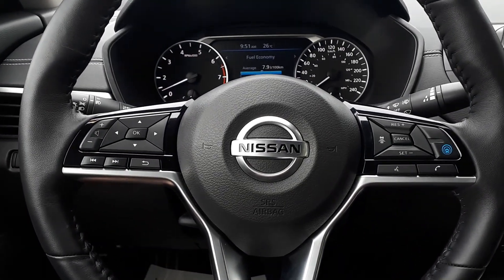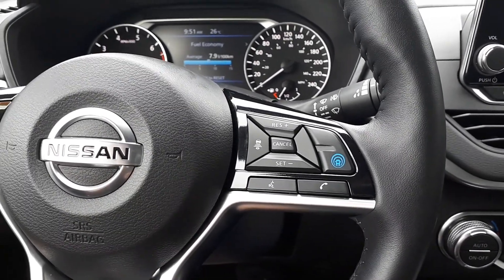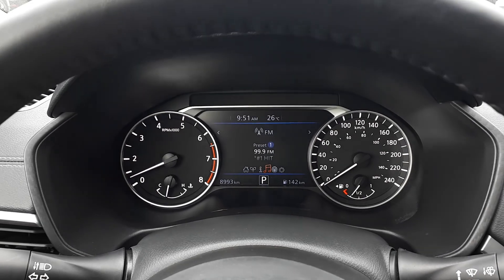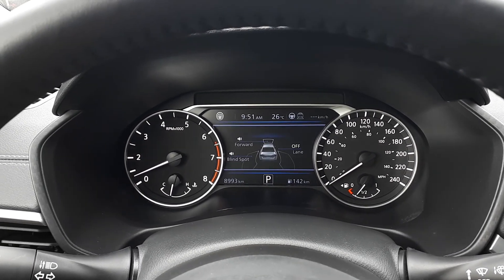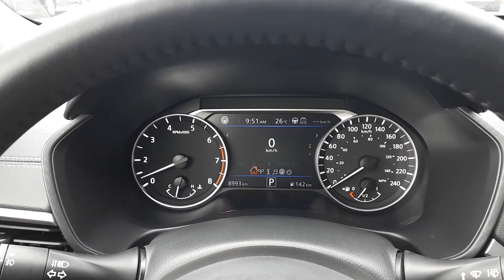This vehicle also has steering wheel audio, Bluetooth, and cruise controls with adaptive cruise control and driving intelligence. On our dashboard display we have our fuel economy, trip settings, audio sources, driver intelligence with forward blind spot and lane indicators, vehicle settings, and speed.